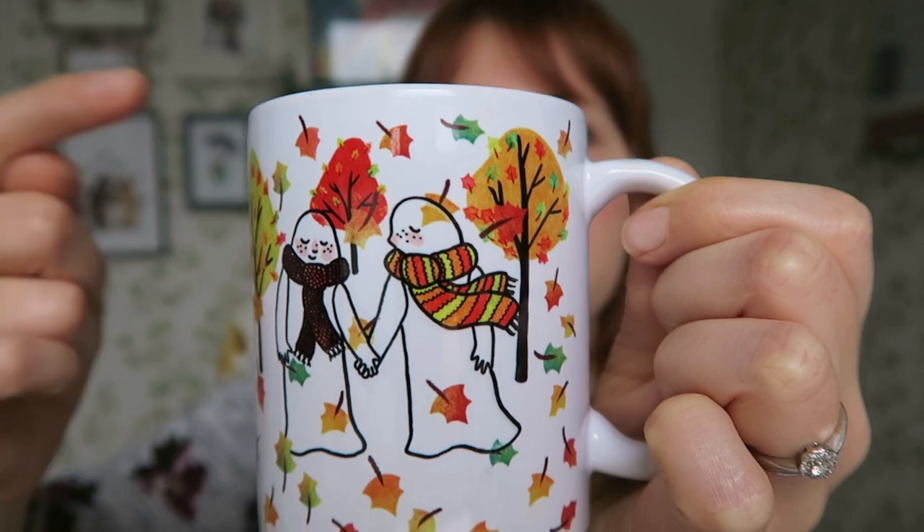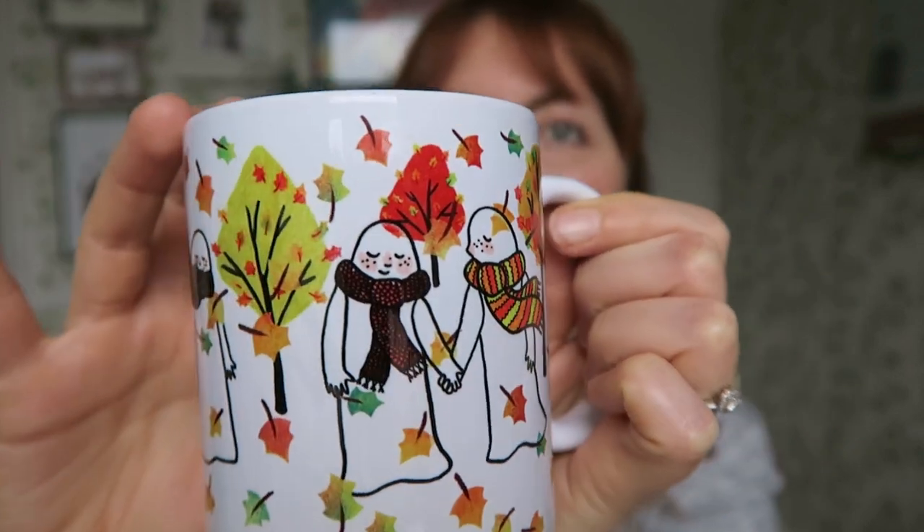If you've no idea what it is, basically a print on demand company is somewhere you can design various different products. For example, I have my mug of tea on my desk — this is one of the mugs. I'll try and show you without spilling hot tea all over myself, and this is using the company Printful.